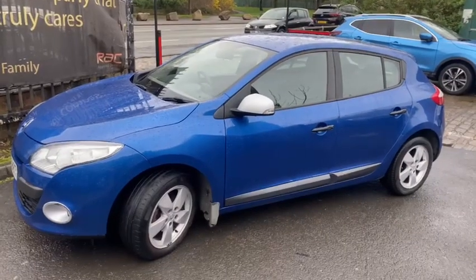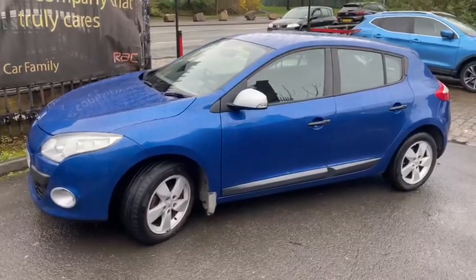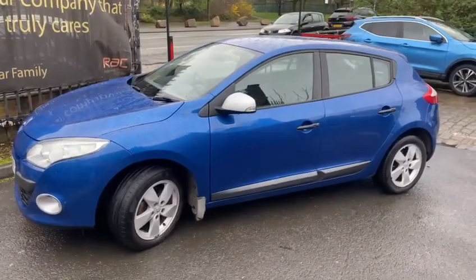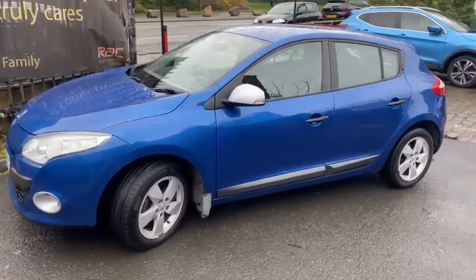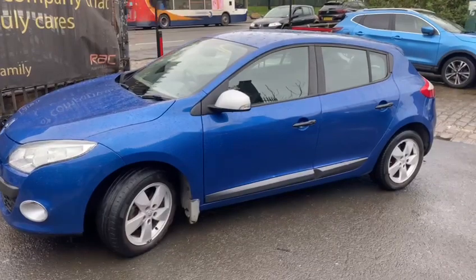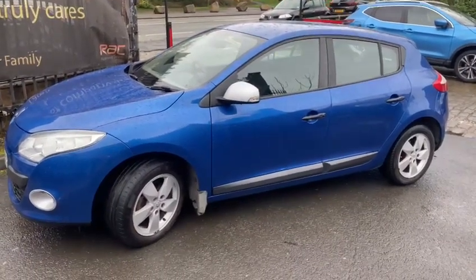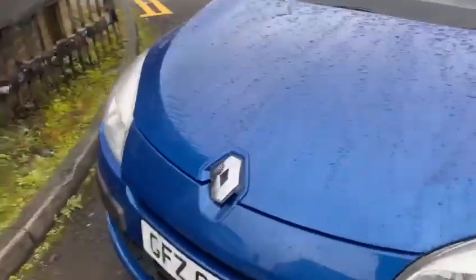Hi, good morning everybody — raining here again in Manchester, what a surprise, never stopped raining these last few months. But we'll crack on. Here's a little Renault Fast exchange we've taken in very recently, a great little runner. It's a cheap car, going to go for around £1,790.